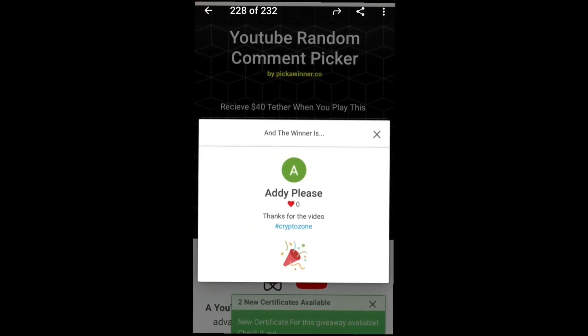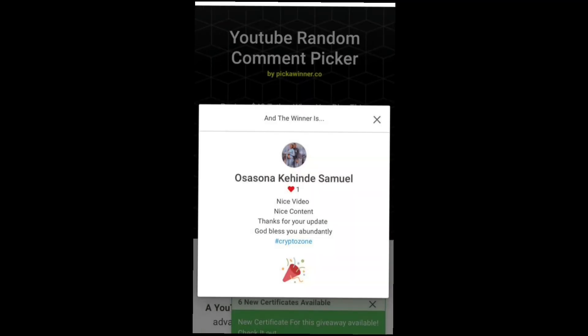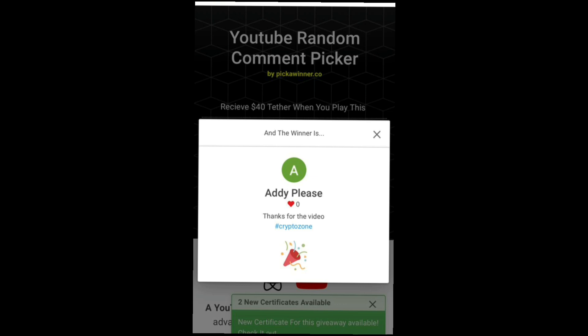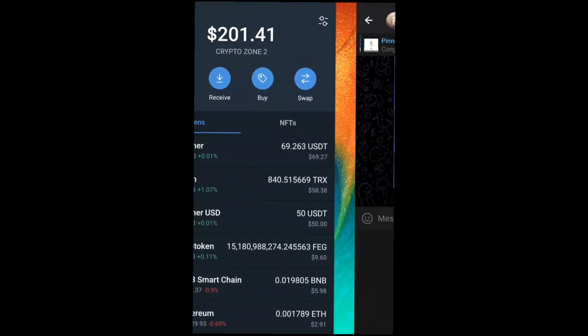Before we go into the main video — during yesterday's video we announced a one-dollar giveaway for five persons, and we've also published the names of those who are qualified right on our Telegram. Go through those names and see if you're among the winners. If you are, message me on Telegram or indicate in the comment section to claim your giveaway.